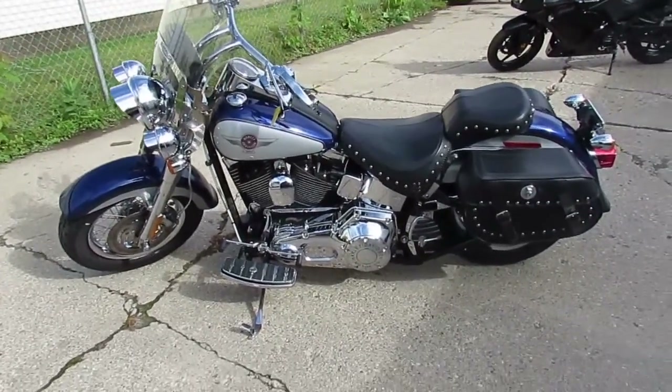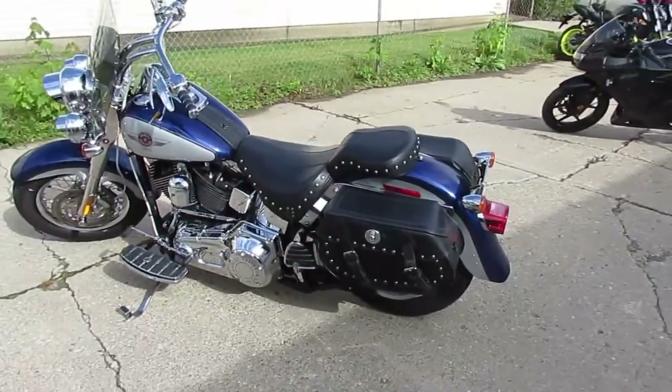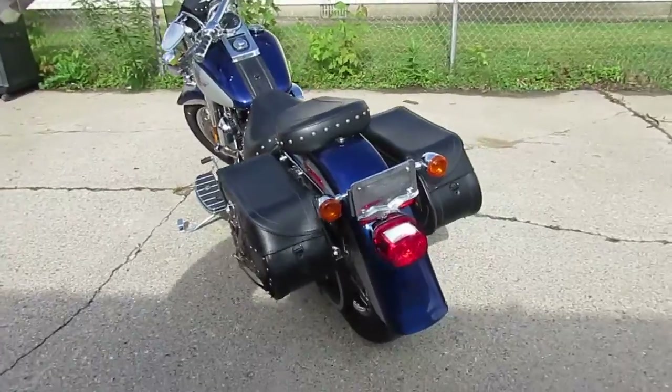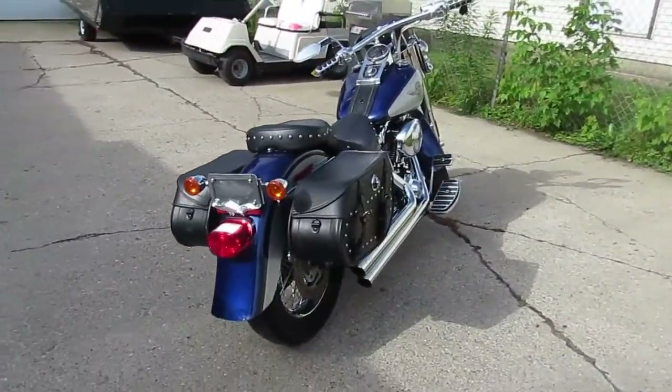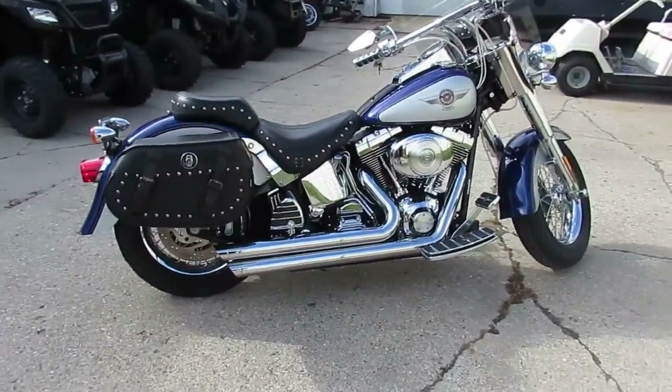We've got a real nice Harley we're doing a video on here at Approval Power Sports. We've got over 350 used Harleys, leasing programs for Harleys, guaranteed financing programs, and over 600 used bikes total. Out-of-state financing, nationwide shipping — if you guys can't find it here, you're not a rider.